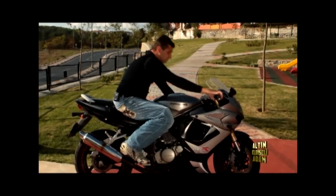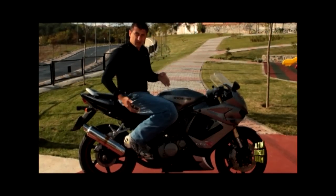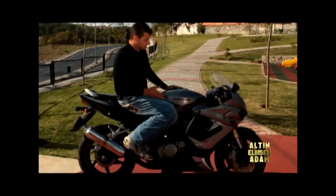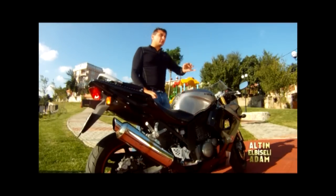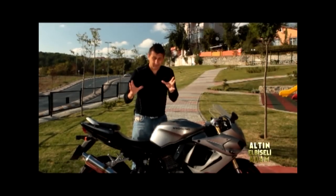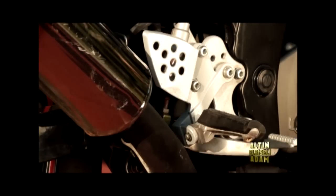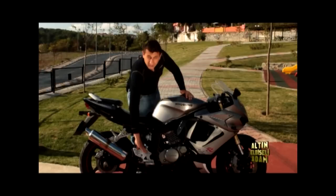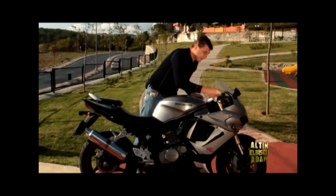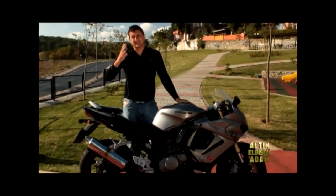Şekle bakın, hani benim boyumda bile çok küçük kalmıyor. Bunun üzerine bir de bonusu var: ayaklıkların pozisyonları ayarlı. Daha spor ve şekilli olsun diyorsanız yukarı alabilirsiniz, ya da daha çok şehir içi kullanım için aşağı alabilirsiniz. Elciklerin pozisyonu da ayarlı. Bunlar harika detaylar. Fakat fikir ne kadar iyi olursa olsun uygulamada bir takım sorunlar var.